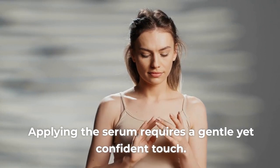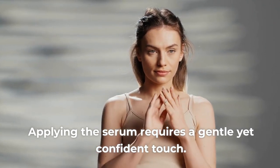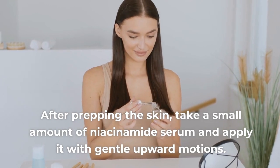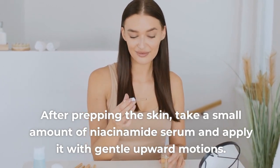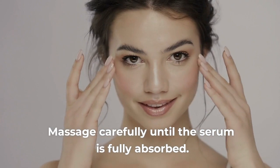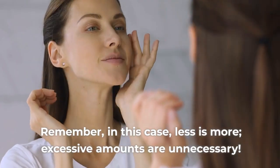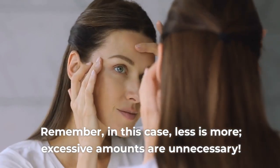Tip 5: Proper Application. Applying the serum requires a gentle yet confident touch. After prepping the skin, take a small amount of niacinamide serum and apply it with gentle upward motions. Massage carefully until the serum is fully absorbed. Remember, in this case, less is more — excessive amounts are unnecessary.